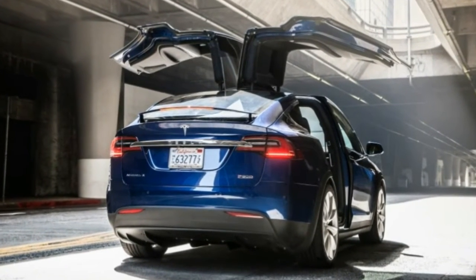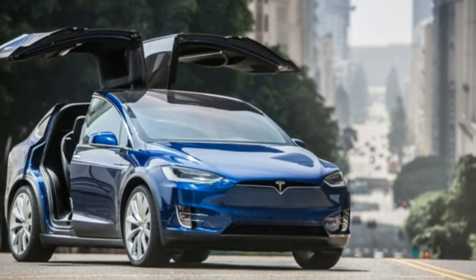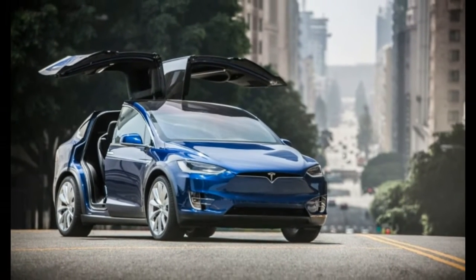And yet, the dumbest part of the Model X is the first thing you will show off. The rest of the Model X isn't dumb — far from it.